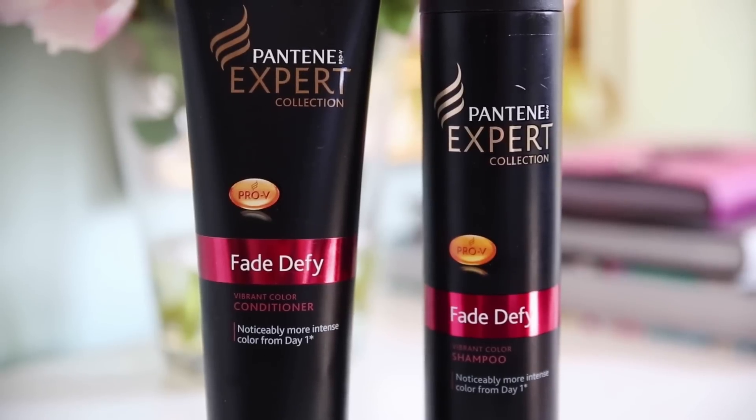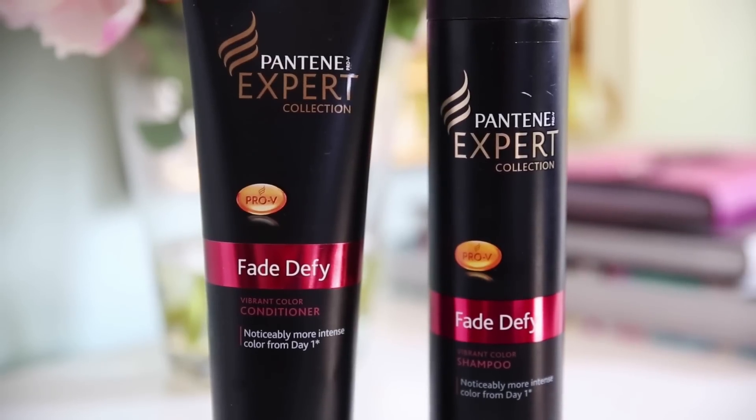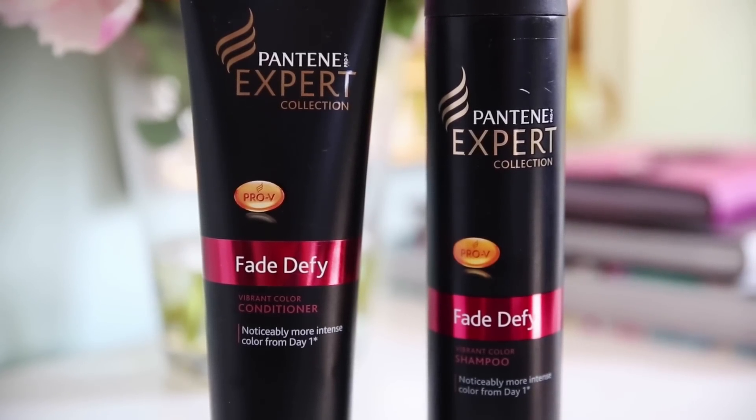A couple of days before my hair appointment I like to incorporate Pantene's Expert Age Defy Vibrant Color shampoo and conditioner into my beauty routine, and that just helps to keep my hair healthy and vibrant before, during, and after the color process.